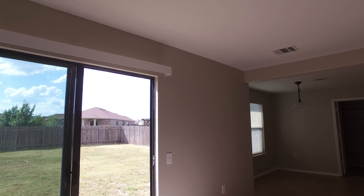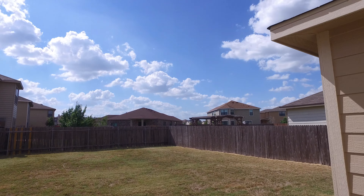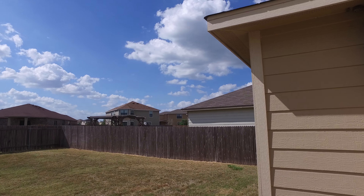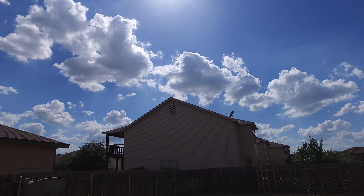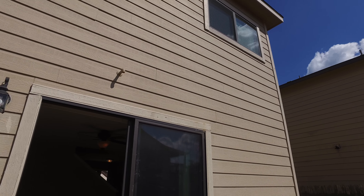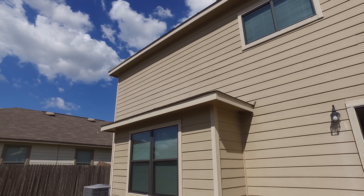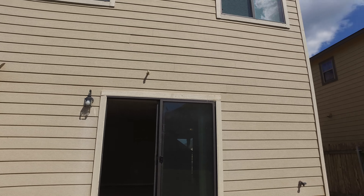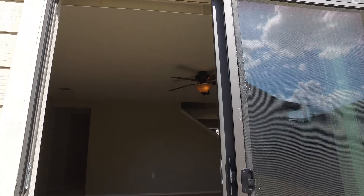Let's take a walk out and have a look at the backyard. Really spacious backyard. Here we are looking at the back of the house now. We'll head in.